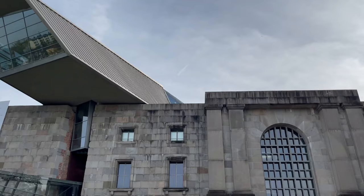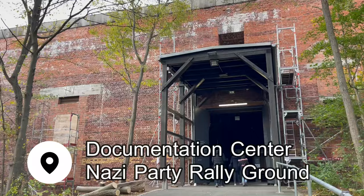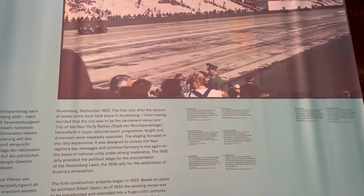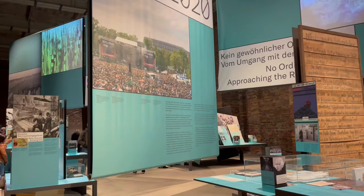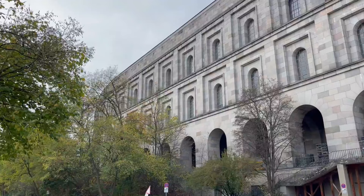After lunch, I was fueled up and ready to hop on the bus to the documentation center and Nazi party rally grounds. During my visit, much of the main museum was closed, but there was a small exhibit packed with information about Nuremberg's history with the Nazi party in the lead-up to World War II. You can still walk around the rally grounds, and during the summer, the nearby park is a popular place for people to come and relax in the sunshine.